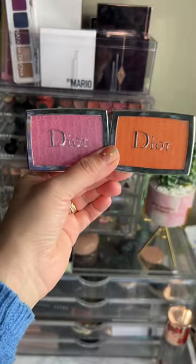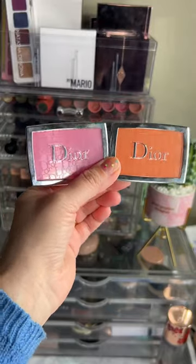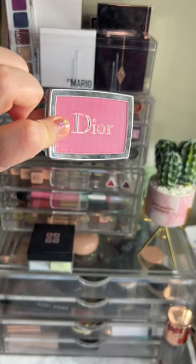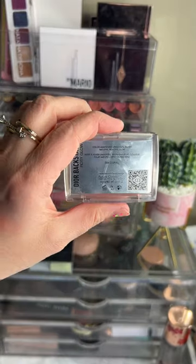These are my favorite blushes I discovered in 2022 and I'm continuing to use them in 2023. Dior in the shade pink and Dior in the shade coral.